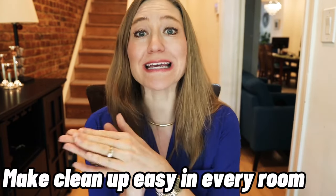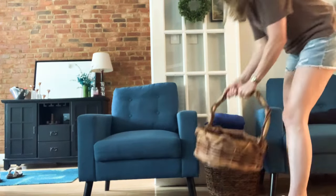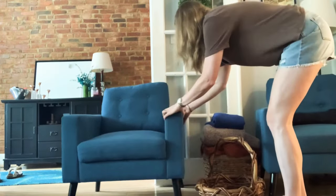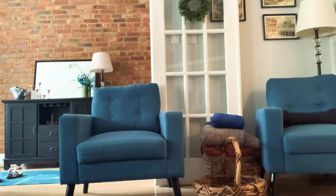Another habit of tidy people is they make cleanup easy in every room. I simply have a basket in each room for clutter — once it gets full, I declutter it. It's really easy to keep a room tidy with just this one catch-all basket where you can quickly and easily put things.